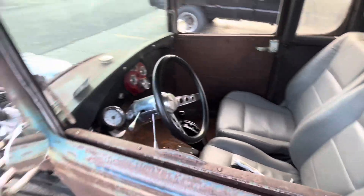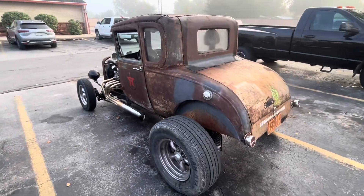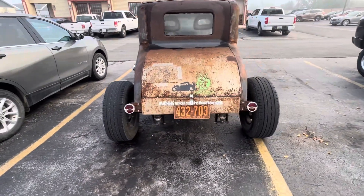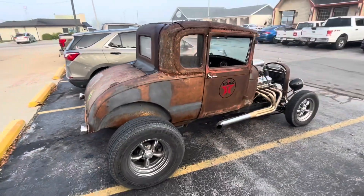I don't know if I can fit in that thing. It's pretty cool though. Pretty cool. I bet she's loud.